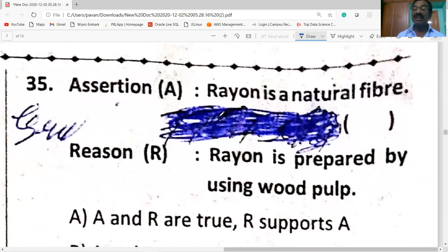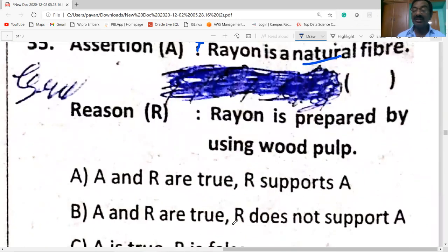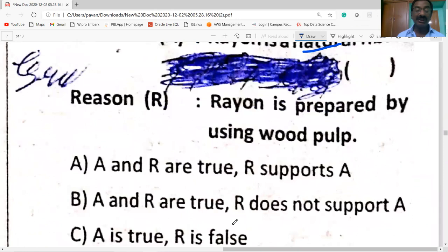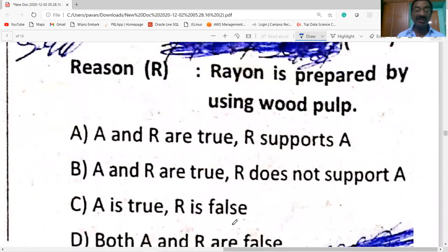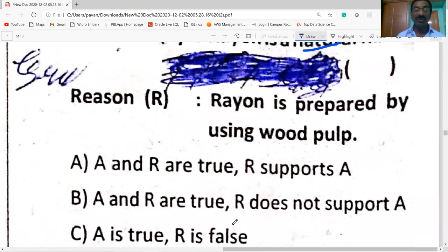Assertion-reason type: The assertion that rayon is a natural fiber is wrong. Rayon is an artificial/synthetic fiber prepared from wood pulp. The reason is correct, but the assertion is false. So option B is correct.